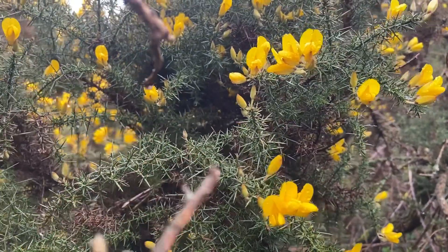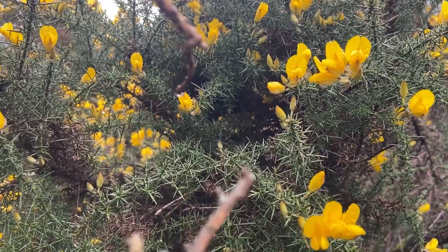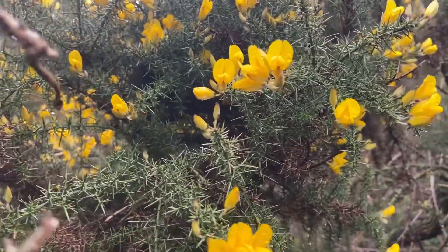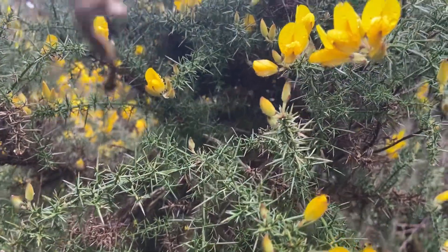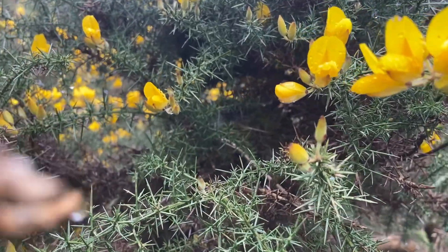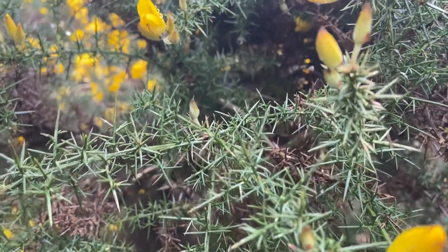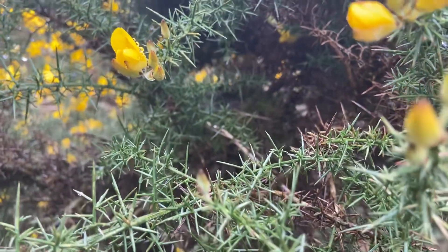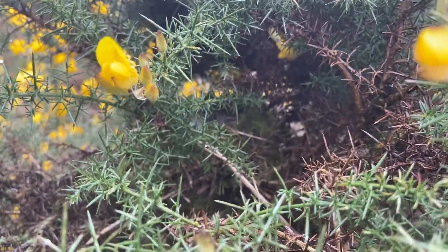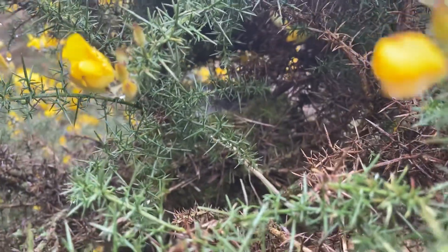Just dipping my head back out of the Chaffinch nest I was filming there. Just low — there's a dog sitting there.